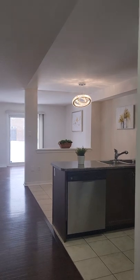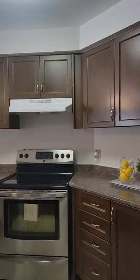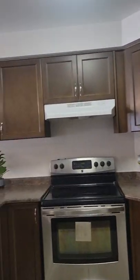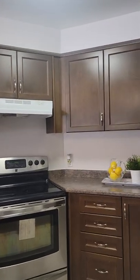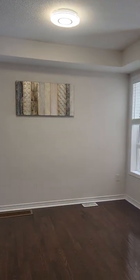Three bedrooms, three washrooms. The house is completely renovated. You can see the kitchen is updated with stainless steel appliances, new lights — beautiful! Huge breakfast area, dining room, living room, family room.